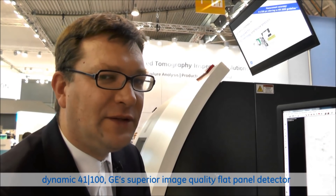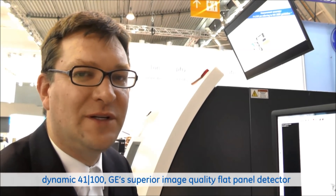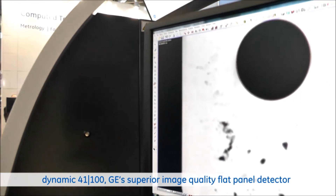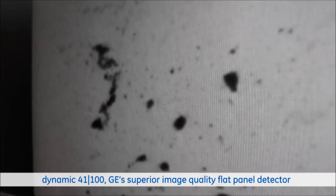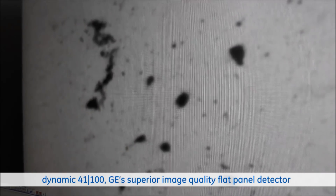I would like to show you now an example of how we improve the performance with the Dynamic 41 detector platform. On this image, you can see a CT slice which we created with a 200 micron detector. Now we switch to the 100 micron detector and you see a significant improvement of the image sharpness.